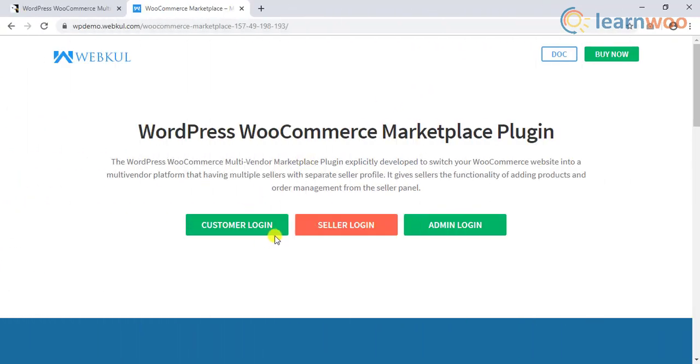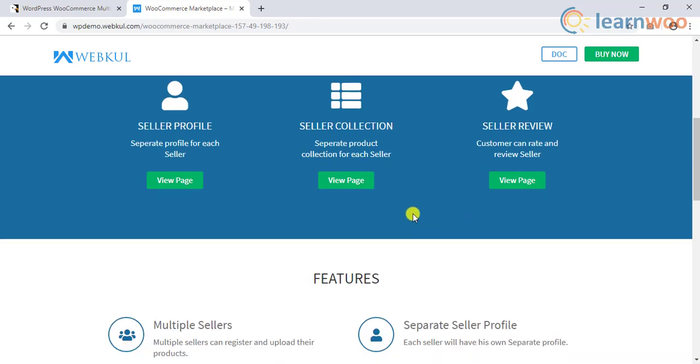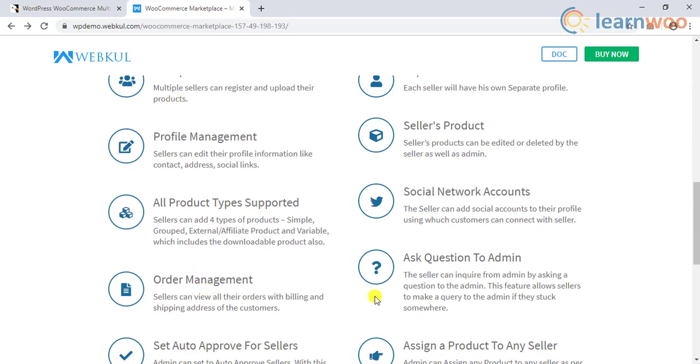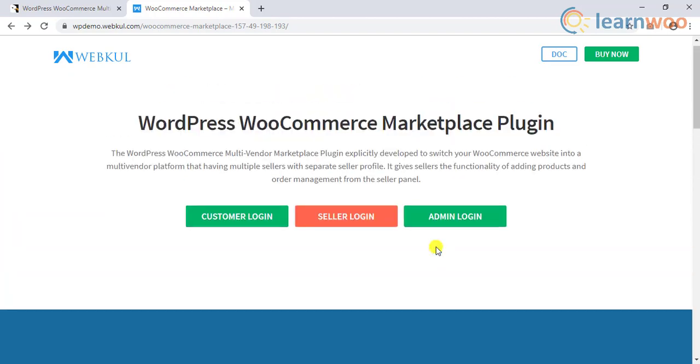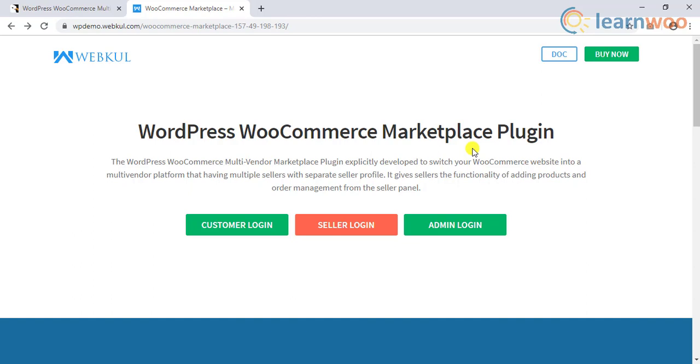Similar to the other plugins discussed in this video, this one too offers features like setting varied commission rates, admin approval for vendor registration and product addition, etc. The plugin has good support and extensive documentation to help you manage the process.